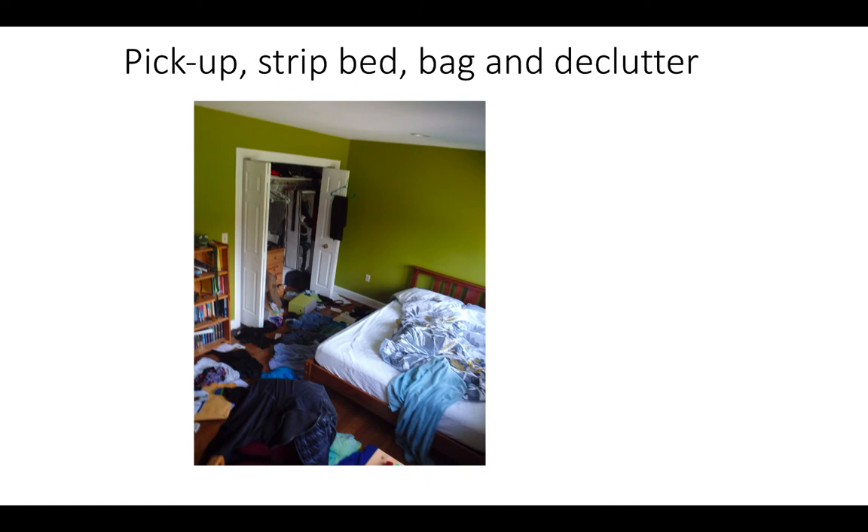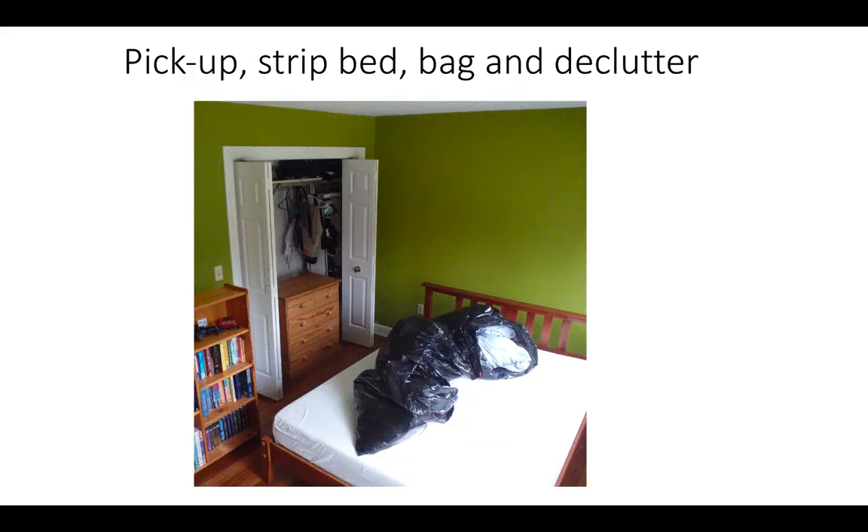Strip the sheets and all bedding items and place in large garbage bags for laundering. All bedding materials — sheets, pillows, comforters, blankets, and bed skirts — must be laundered and dried at high heat for at least 40 minutes. After laundering, place all clean bedding in a large garbage bag and seal with a knot at the top. Place all items for disposal in a separate garbage bag.